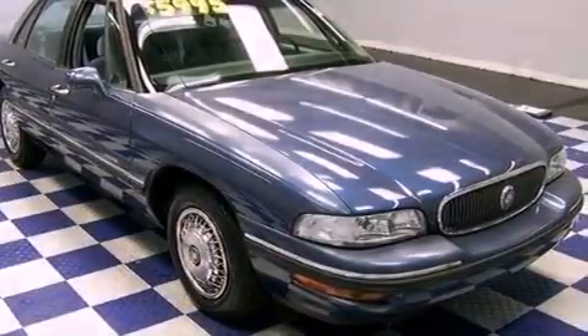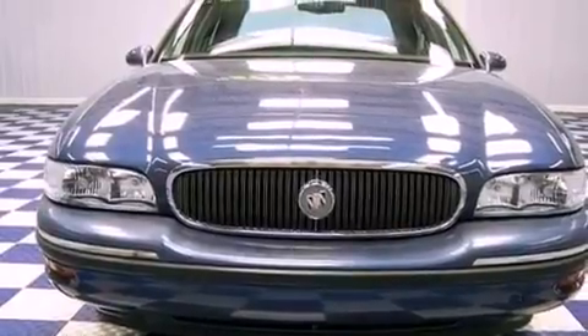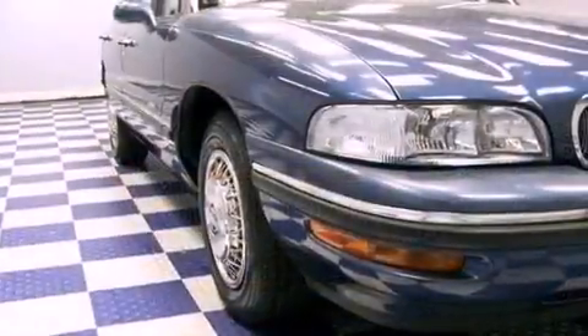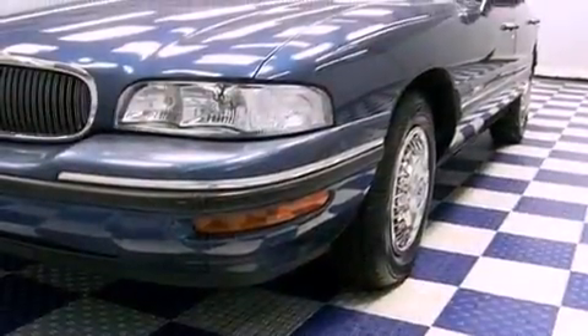All the following features are included: full power accessories, a passenger side vanity mirror, an engine immobilizer theft deterrent system, an anti-lock braking system, rear seat childproof door locks, and air conditioning.